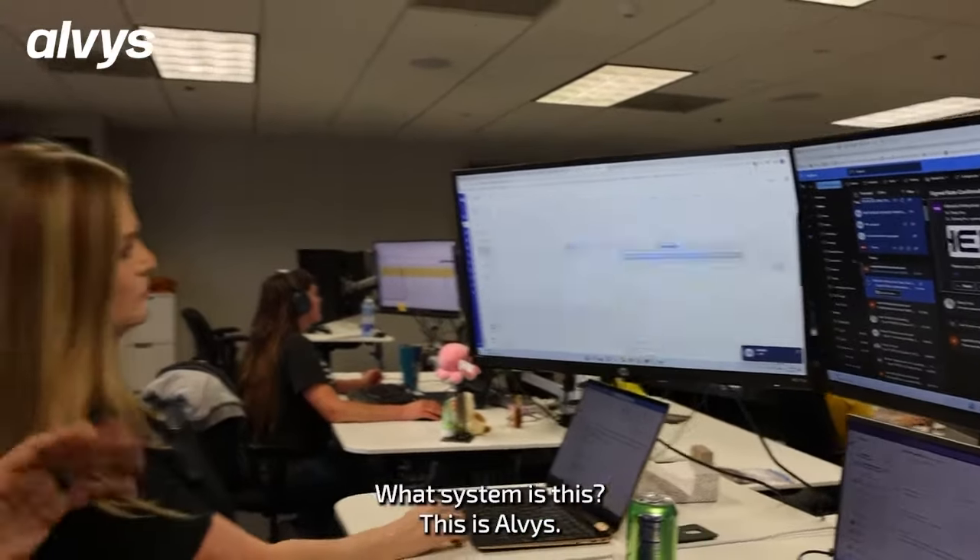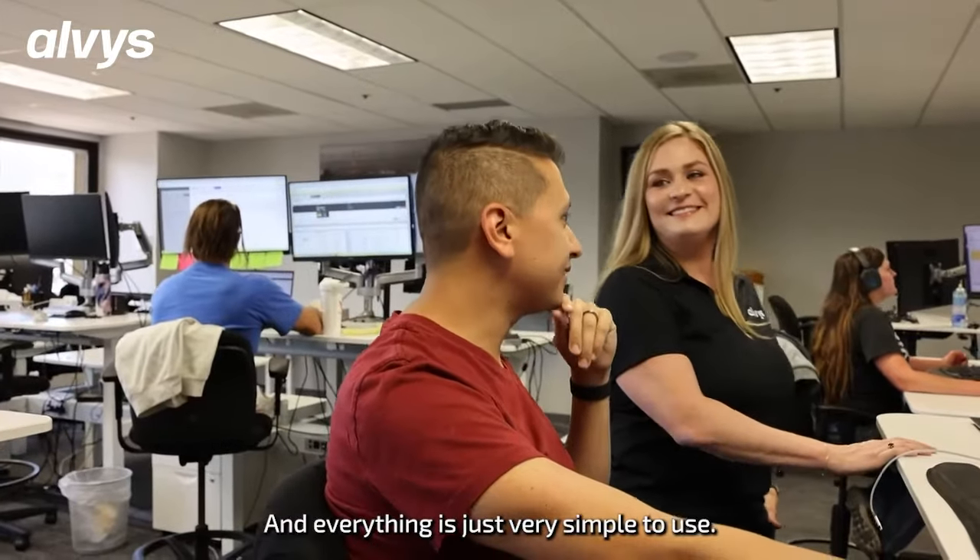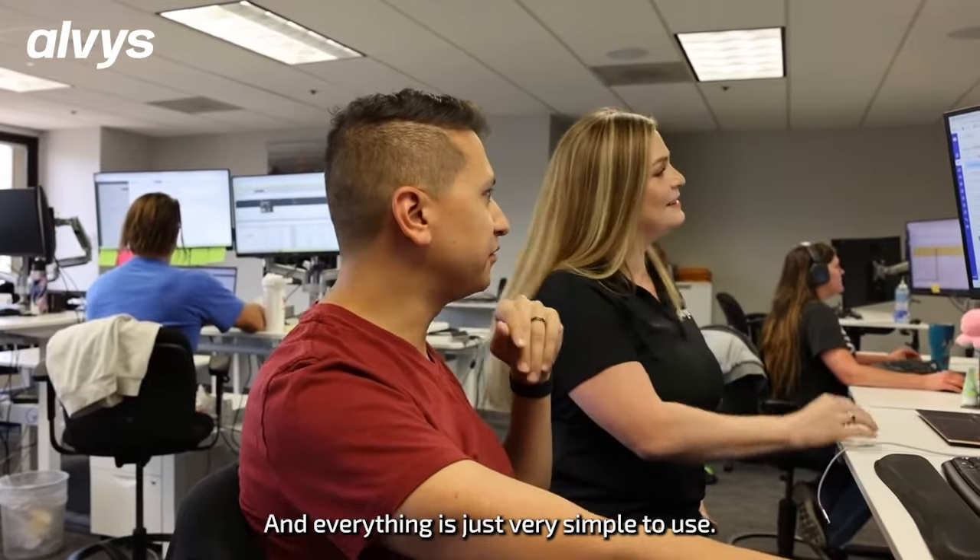What system is this? This is Alvis. How do you like it so far? It's great — it's very smooth and everything is just very simple to use.